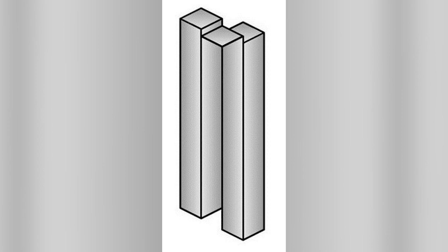This right here has tricked the entire internet. How many tube things are there — is there three or is there two? When you look at the top there's three, and when you look at the bottom there's only two. Comment your answer in the comment section below.